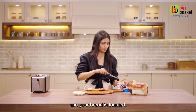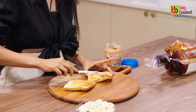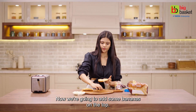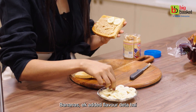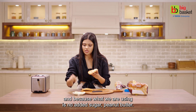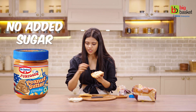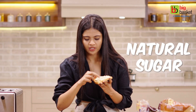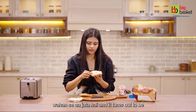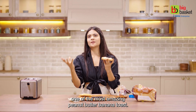Your bread is toasted — simply add some peanut butter on top. Now we are going to add some bananas on top. Bananas give added flavor, and because what we are using is no-added-sugar peanut butter, we get the sweetness from bananas — natural sugar comes from there.